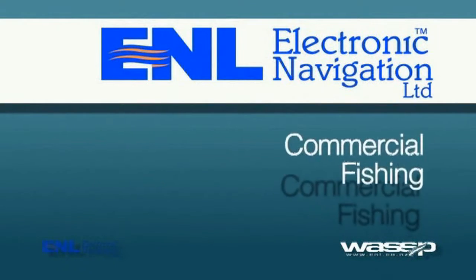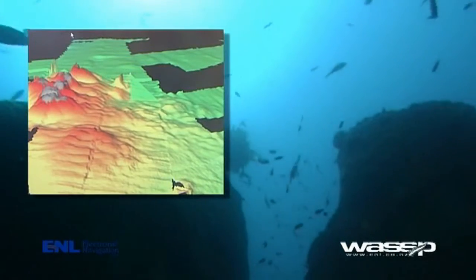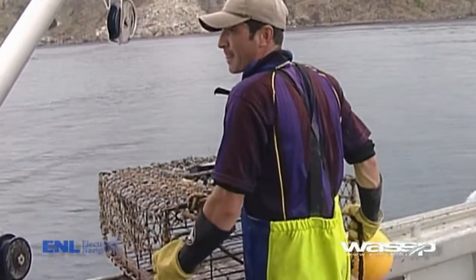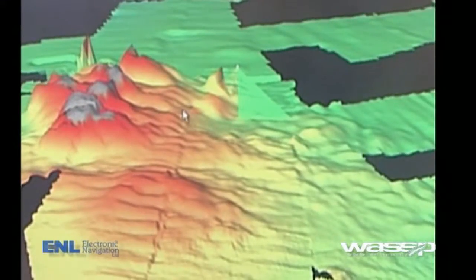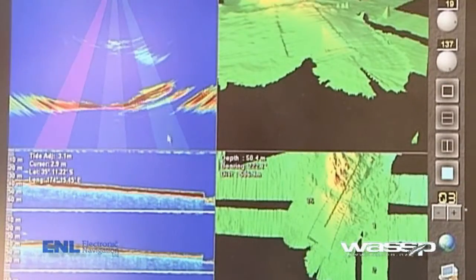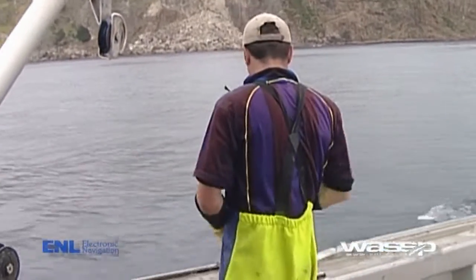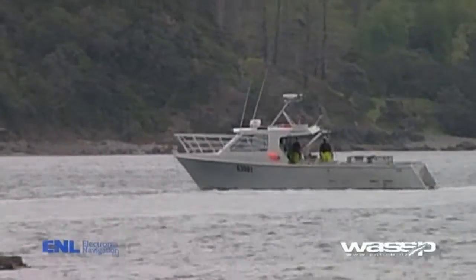In commercial fishing, the ability to see underwater structures is especially useful for fishing operations where pots have been placed. The ability to actually see the structures where the crayfish live or the sandbank where the crab dwell means the commercial fisherman can place his pots quickly and efficiently. He no longer has to maneuver backwards and forwards to find the rocks or bank.